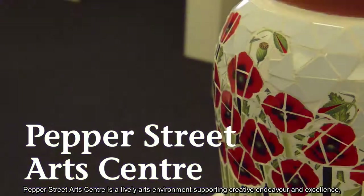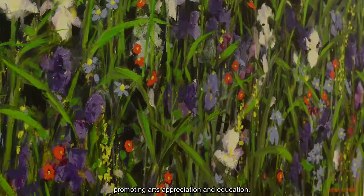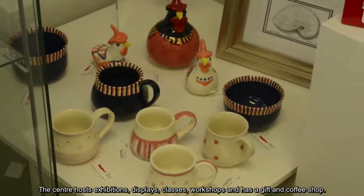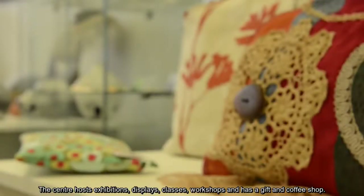Pepper Street Arts Centre is a lively arts environment supporting creative endeavour and excellence, promoting arts appreciation and education. The centre hosts exhibitions, displays, classes, workshops and has a gift and coffee shop.